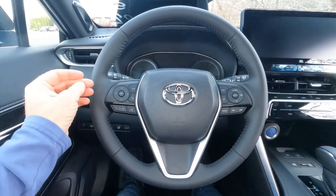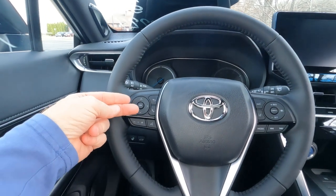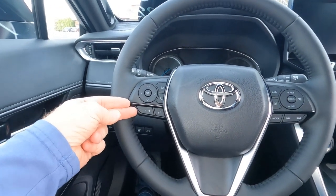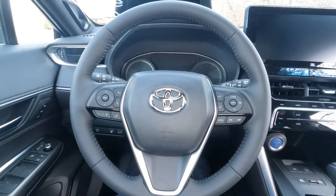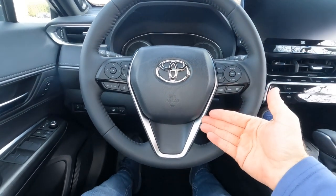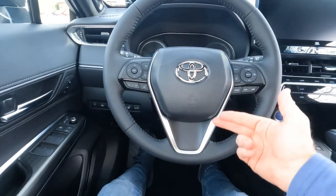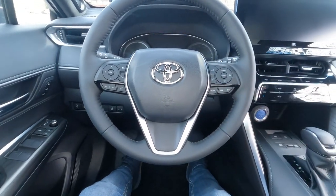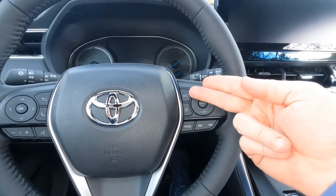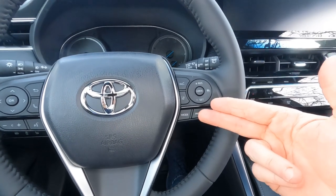On the left-hand side of the steering wheel, we've got controls for the information center up in the gauge cluster — Bluetooth connectivity, voice activation, and volume, so you can plug your phone in and use the sound system to communicate. There's the driver's side airbag with chrome Toyota badge and more of that satin finish chrome. On the right-hand side: cruise controls, dynamic radar cruise control settings, lane departure on and off, radio station settings, and modes.